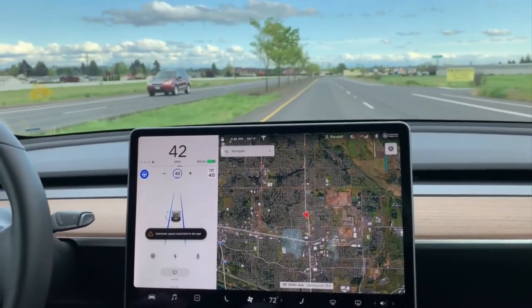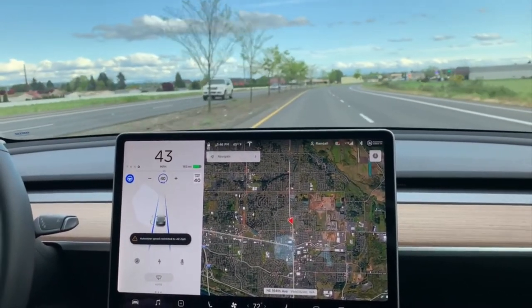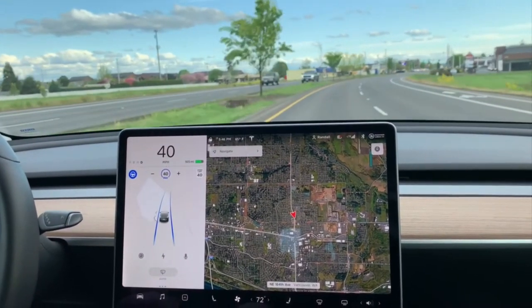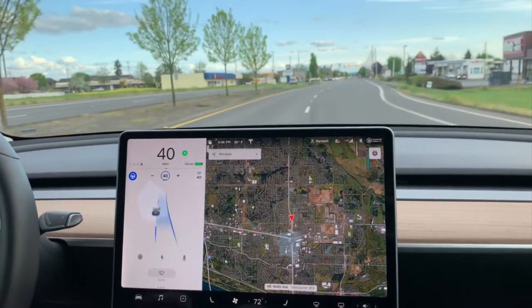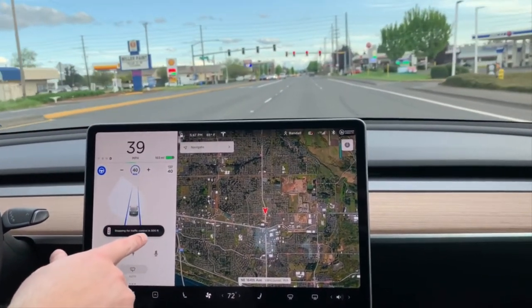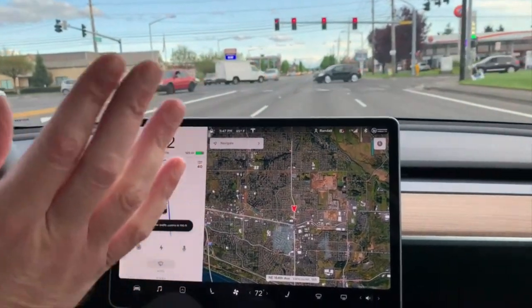So it should stop up here at this intersection if the light is red or green. I would say, if you do have this, please practice being a good driver. Okay, we're coming up to a red light. Stopping for traffic — 300, 200, 100. It's all slowing down all by itself.